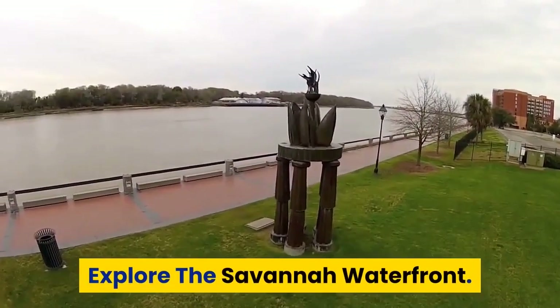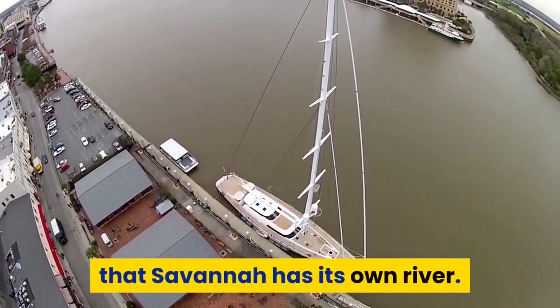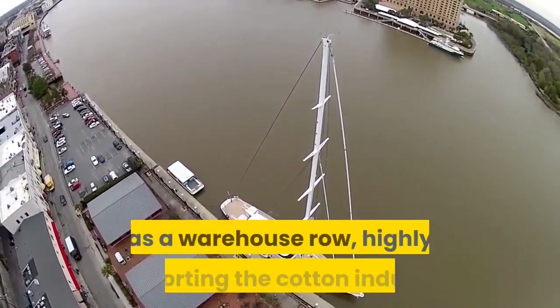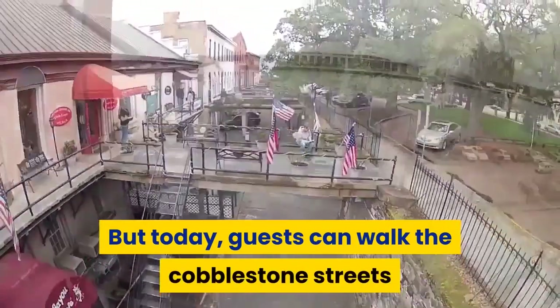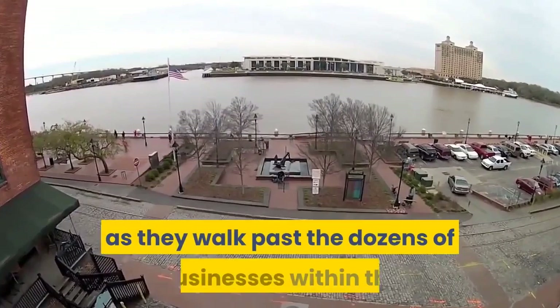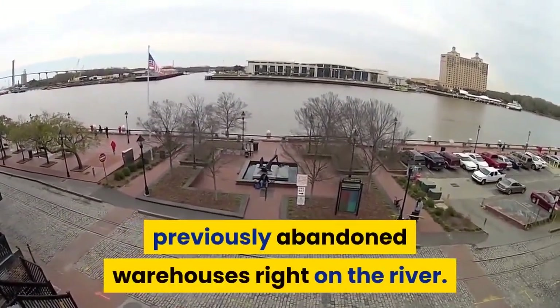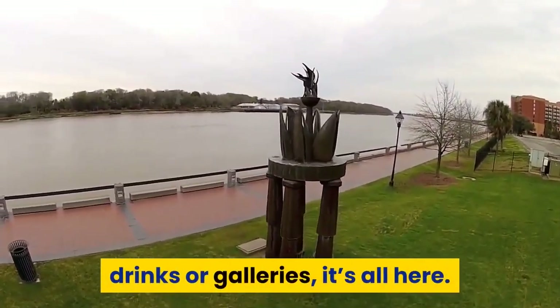Explore the Savannah Waterfront. People are sometimes surprised to hear that Savannah has its own river. River Street was historically significant as a warehouse road, highly supporting the cotton industry. Today, guests can walk the cobblestone streets and see centuries of history laid out before them, as they walk past the dozens of businesses within the previously abandoned warehouses right on the river. Whether you're looking for shopping, dining, drinks, or galleries, it's all here.